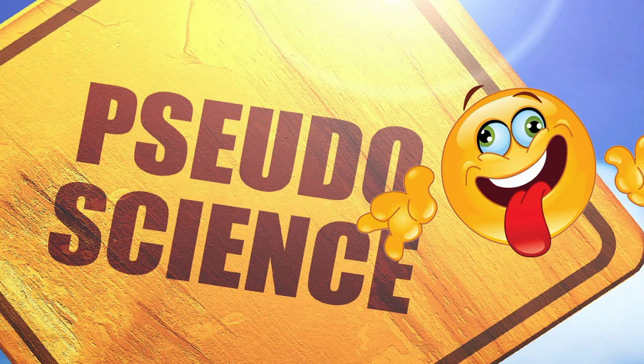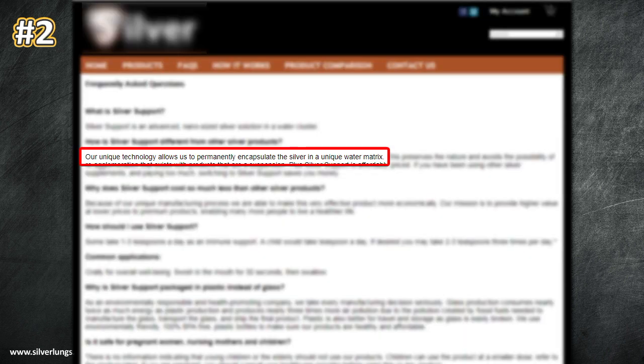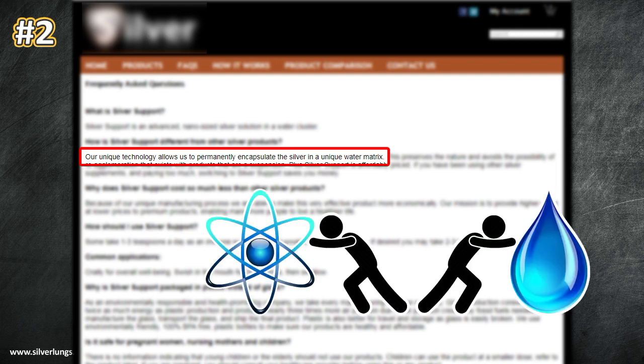Back to the topic of pseudoscience — here are some of the claims I've collected over the years from some of the more popular silver solution companies, many of which can still be found on the internet today. Number one: our silver solution possesses a 528-hertz love energy. Number two: our solution contains water-encapsulated silver particles. Make note that silver and water do not form any kind of bond — this is just a made-up science claim.